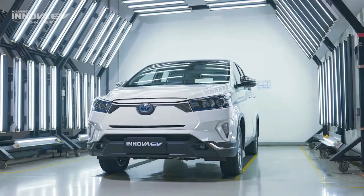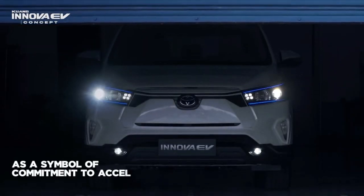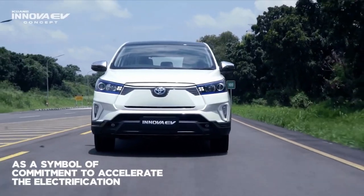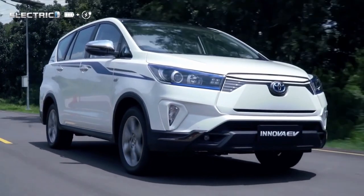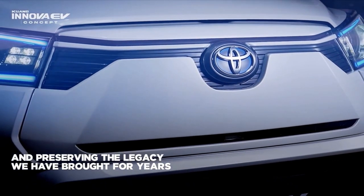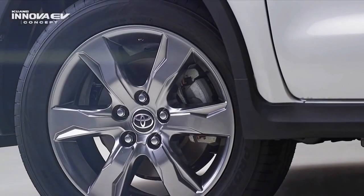Indonesia is the first country in the world to present the Toyota Innova EV electric vehicle. The electric-powered MPV was showcased at the Indonesia International Motor Show, or IIMS 2022. However, the electric Innova is just a concept exhibited to gauge market response before entering the mass production stage.